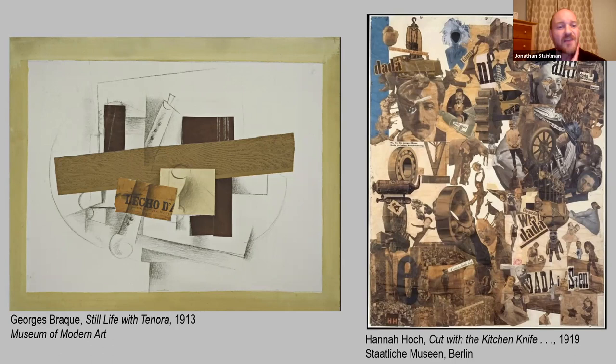In Braque's Still Life with Tenora from 1913, in the Museum of Modern Art's collection, you can see how all of this is coming together with the Cubist aesthetic. The tenora is a kind of oboe-like instrument, which you can see drawn in pencil there. He's pasted above that the word 'L'écho' — referencing the reverberating tones of music, calling to mind a difference in senses with the use of text, opening up new kinds of readings and meanings for the painting.